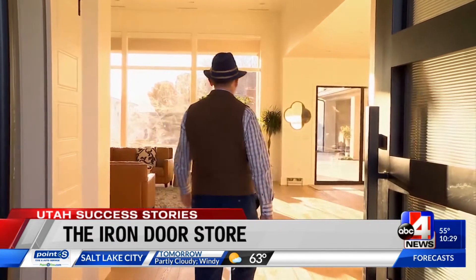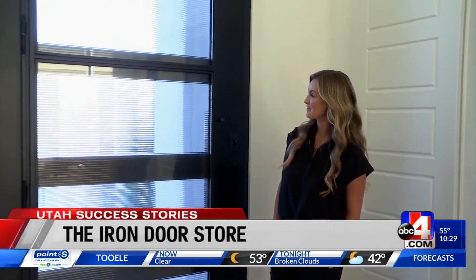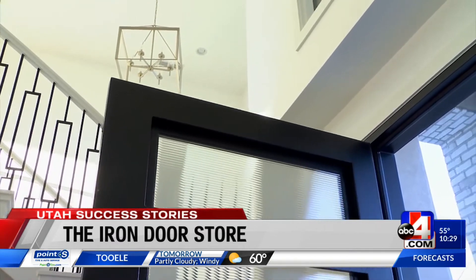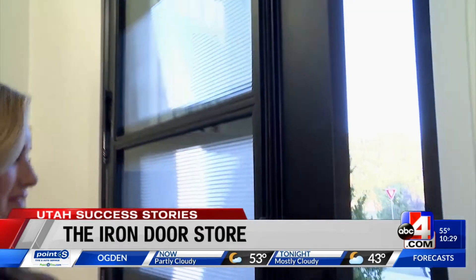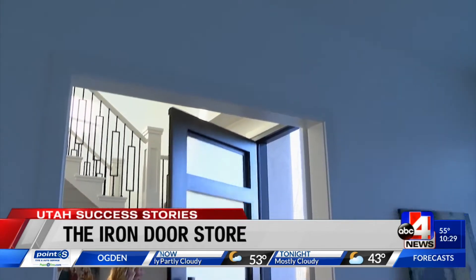Hi, come on in. Thanks. Beautiful home. Thank you. The door is 10 feet high by 5 feet wide. It's iron and obviously glass. The glass opens up, which is kind of cool because we can keep the door shut and let in some ventilation. That's one big, beautiful door.